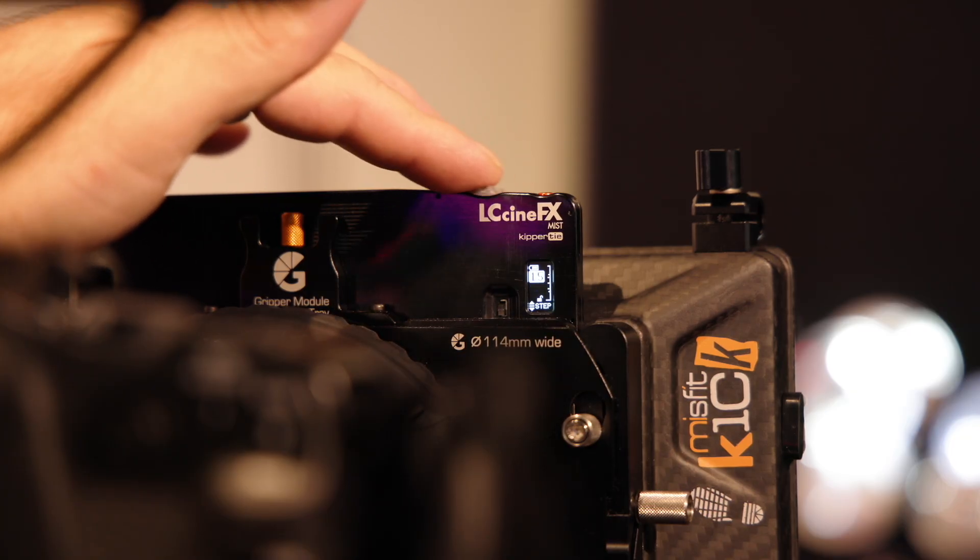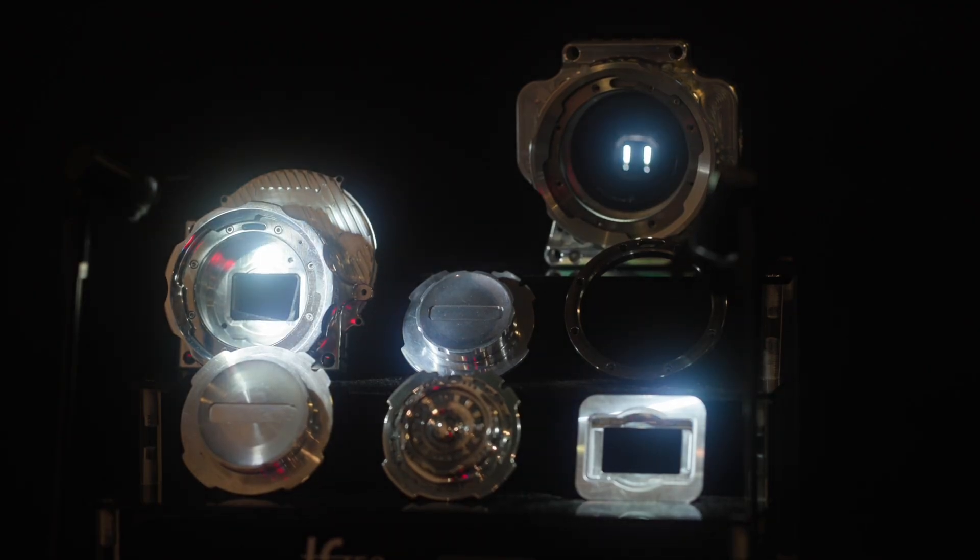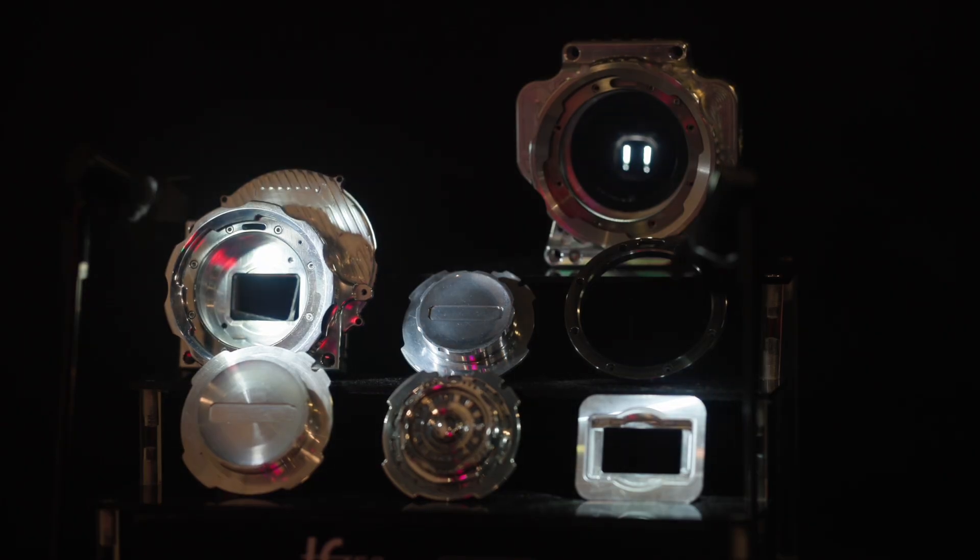Looking ahead at electronic diffusion, LC Tech is exploring what's possible based on user demand and new ideas. After years of ND development and last year's diffusion prototype, they now also have a star effect filter that lets you instantly change the size of the star effect — with more innovations guided by what users want.